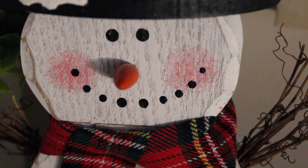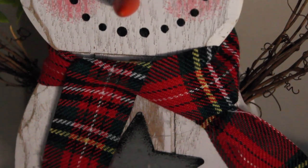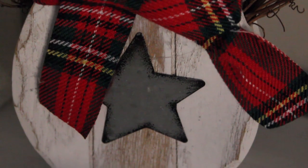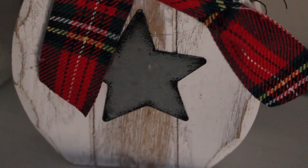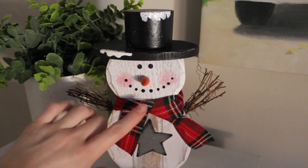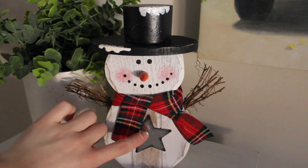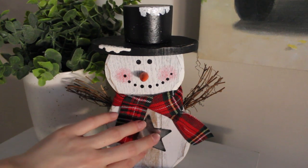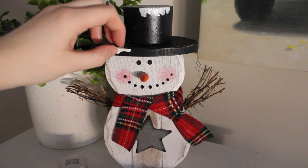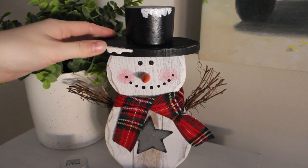On my desk I have the cutest little wooden snowman. He has twigs for arms — lots and lots of them — a plaid scarf, a metal star on his tummy, a snow-tipped hat, and of course the carrot nose.